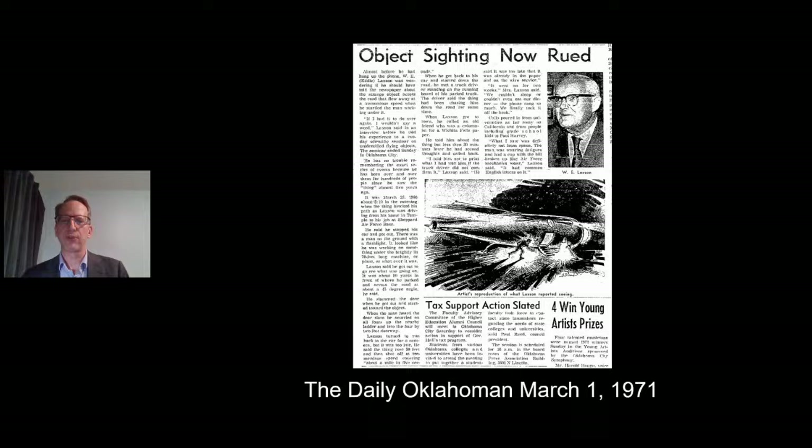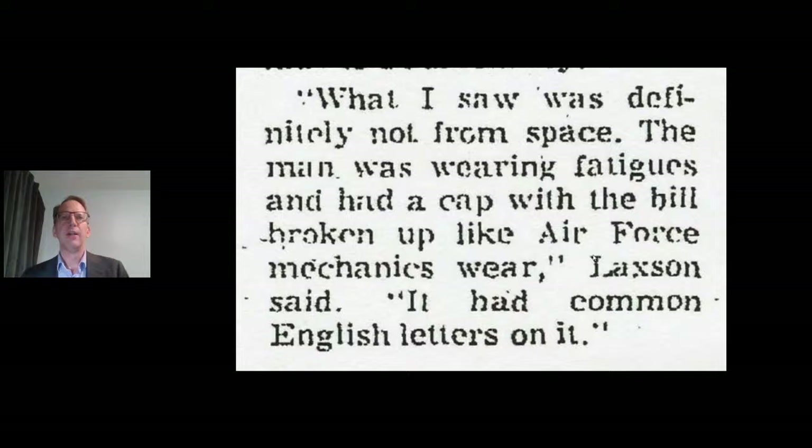Here's the Daily Oklahoman, March 1st, 1971. You can see Eddie in the upper right corner. In this newspaper clipping, he actually regretted even bringing this up because he had calls at 3 in the morning, calls from other countries. He absolutely regretted talking about this. If you think about it, it actually adds to the credibility because he wasn't seeking fame or fortune — he just got calls in the middle of the night.